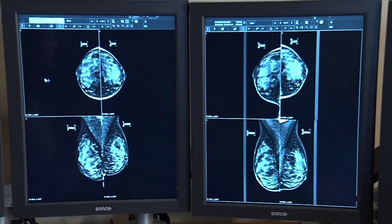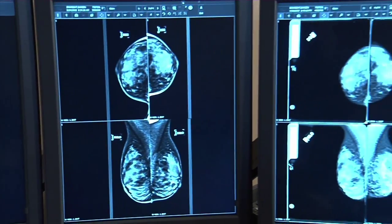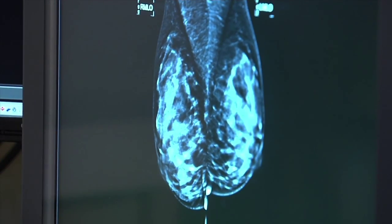But doctors aren't discounting the value of a mammogram. Our whole goal, really, is to find cancer before it's detectable by feeling a mass. So if we can see something on the mammogram that's abnormal, biopsy it and find out that it is cancer, it's typically easily treated.